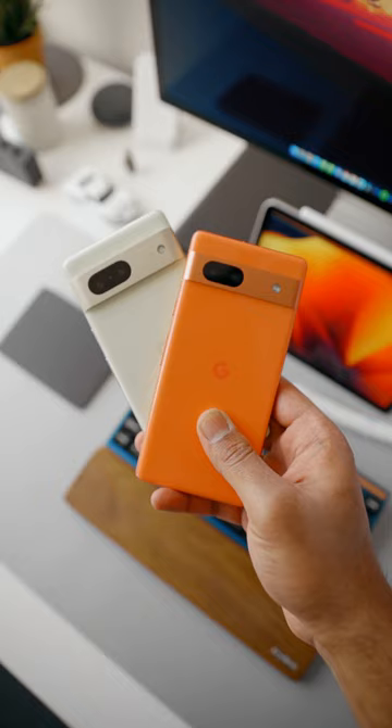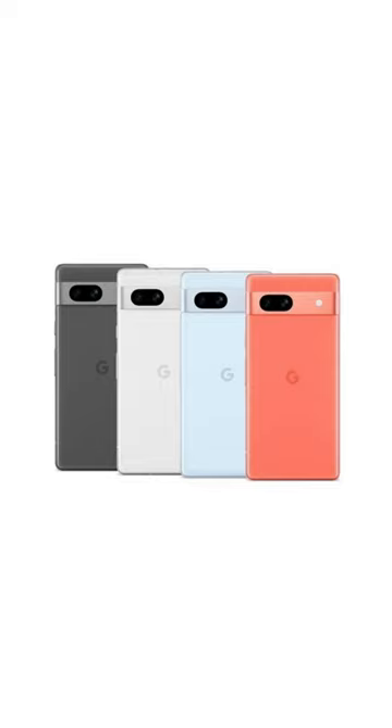The design looks very similar to the Pixel 7, except it comes in a few different colors like this vibrant coral red and sea blue. You also get IP67 protection and the cameras at the back are pretty solid.